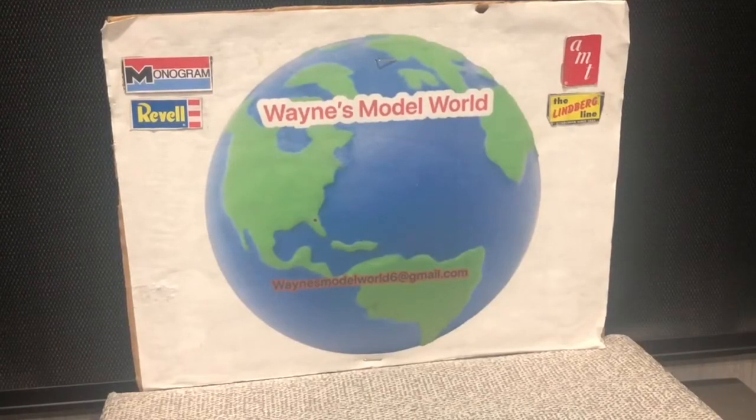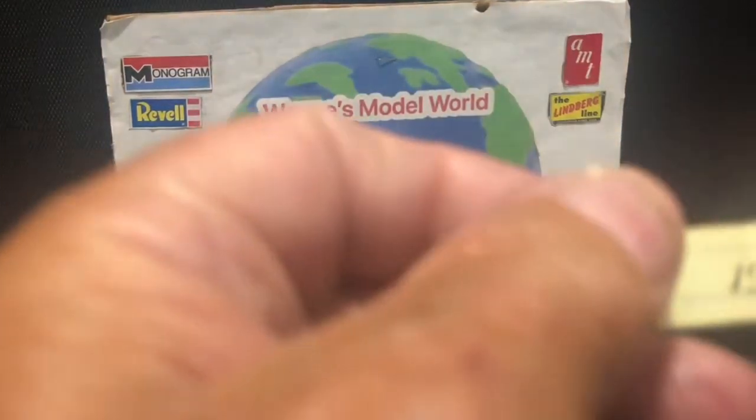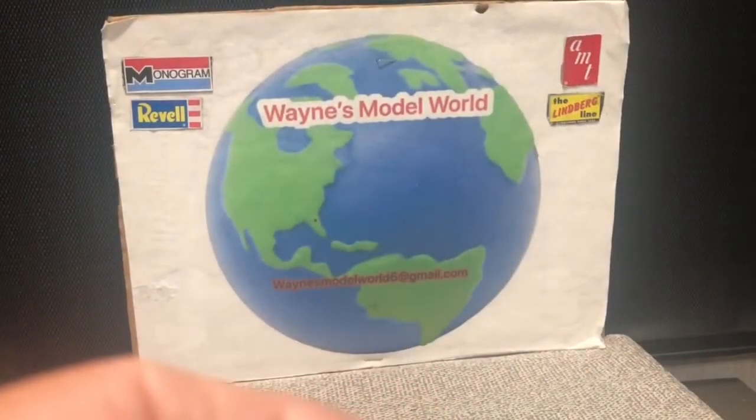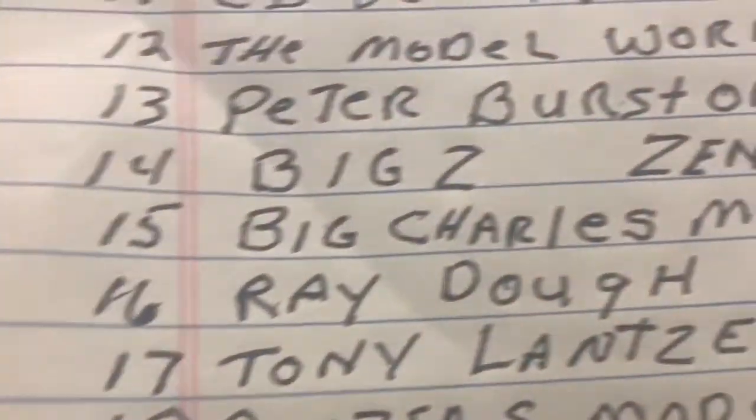The first number is number 15. Number 15 is Big Charlie's Model Cars. Charlie gets number one — he gets the Buick Grand National.